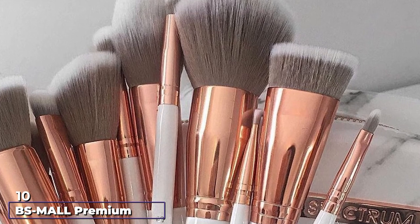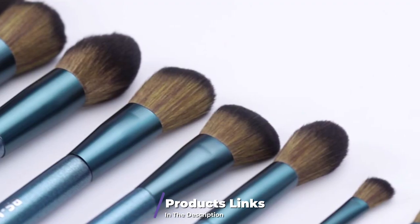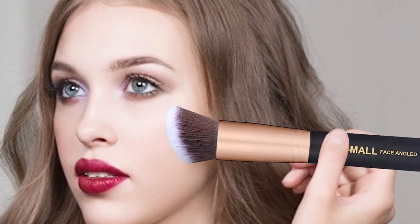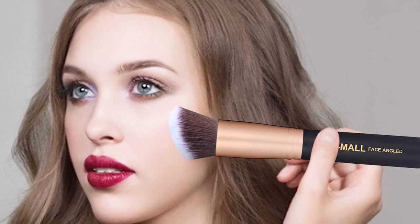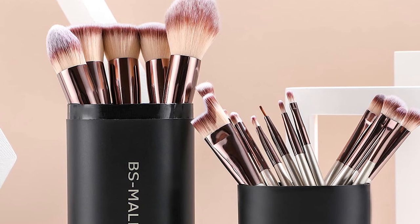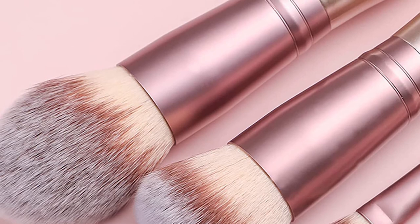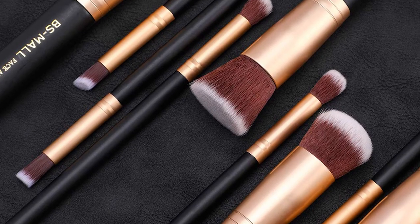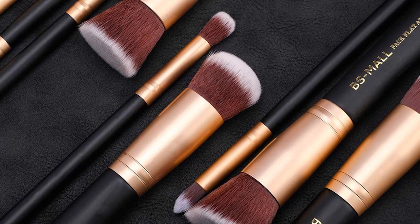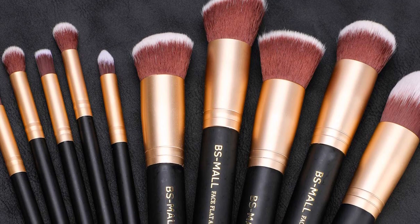Finally, the number ten position is dominated by the BS Mall Premium Synthetic Kabuki Makeup Brush Set — Amazon's number one bestseller in makeup products. Many reviewers found these to be the best brushes they've ever used, and independent review sites selected them as the best affordable brushes available. The premium synthetic brushes offer amazing quality at a low cost and are available in a range of colors. The set includes a manual and picture guide for picture-perfect application. Reviewers compared it to Sephora, Real Techniques, and Sigma Beauty brushes and found these affordable synthetics came out on top. It has more than 26,100 five-star reviews on Amazon.